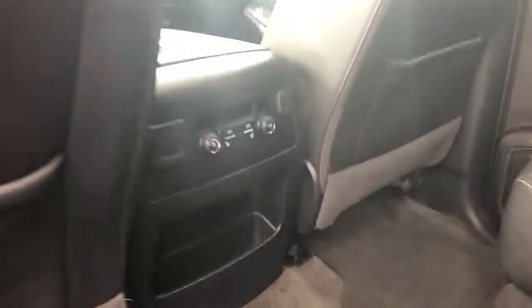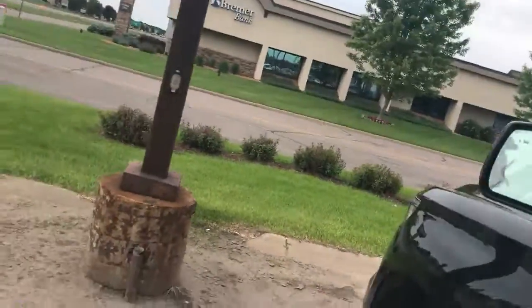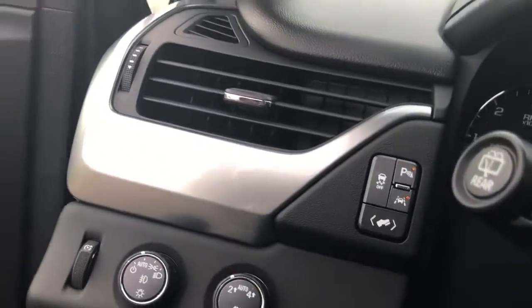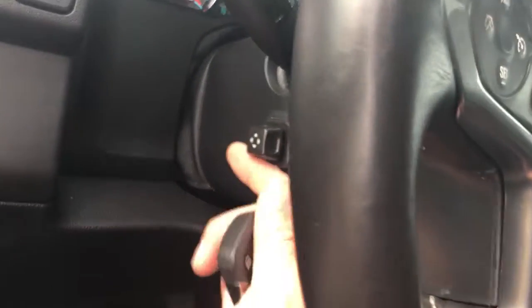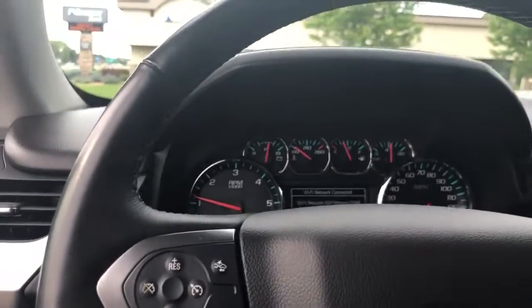The second row is heated as well. Blind spot alert, driver's alert right there. Power pedals — so the pedals adjust with the memory seats. Power telescoping steering wheel that also adjusts with the memory seats. So pedals, mirror, steering wheel, seat — everything is going to adjust to the driver.